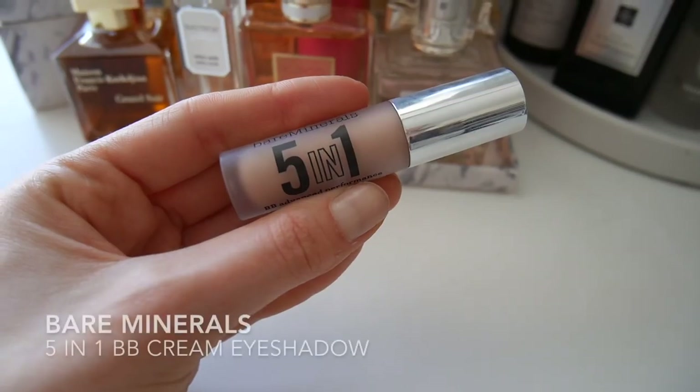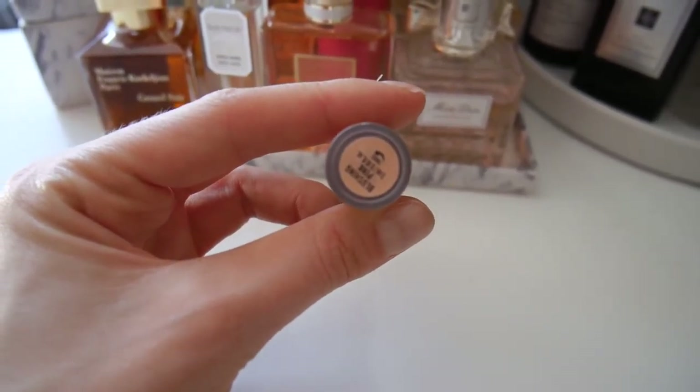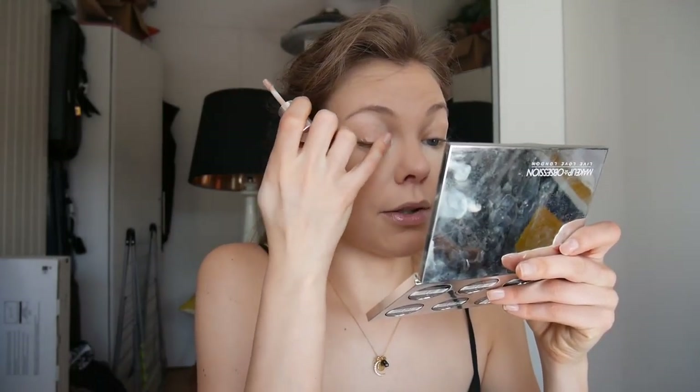I'm going to move on to eyes and I'm going to use Bare Minerals 5-in-1. This is like a BB cream for your eyes with SPF 15 and I have it in Blushing Pink. You can use it as a primer but sometimes I just use it on its own because yeah, it's me and I'm a lazy makeup person.